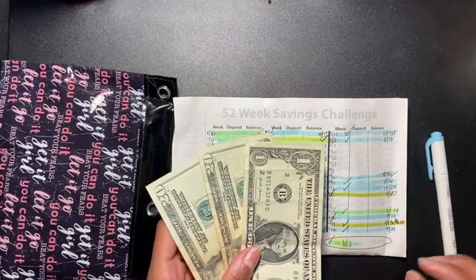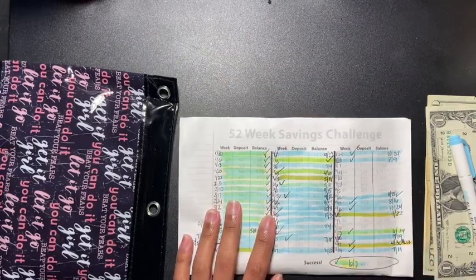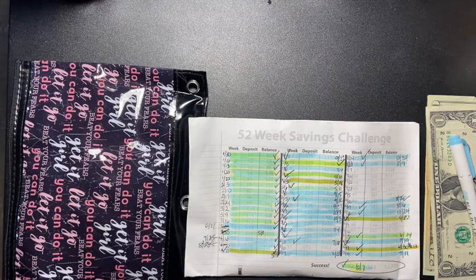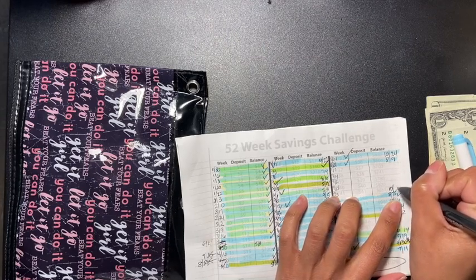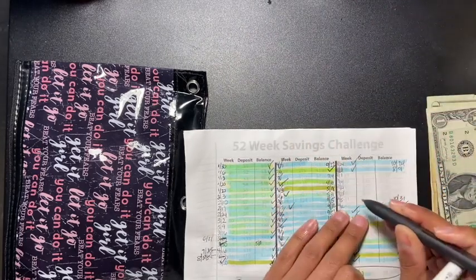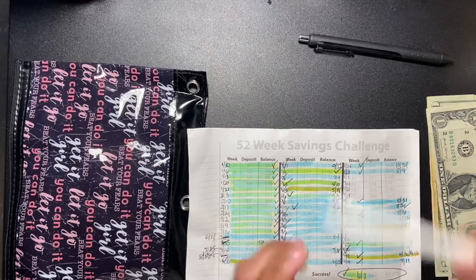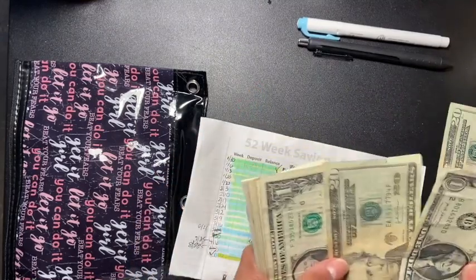I'm going to put in 41 dollars, as soon as I can find my pen that is always disappearing — I never understand that. Here we go, right here. So we're gonna put this here. What is the date? 31. And we're going to check it off and highlight it so we know that we did that. Let's put the money here so we can count it.